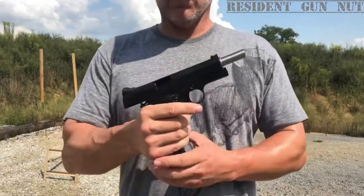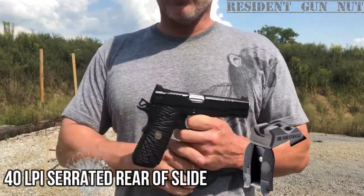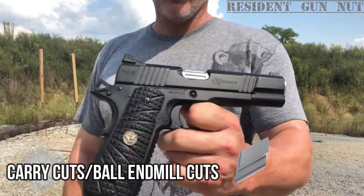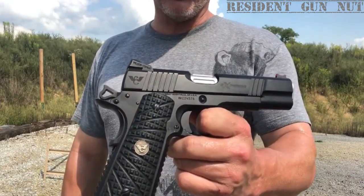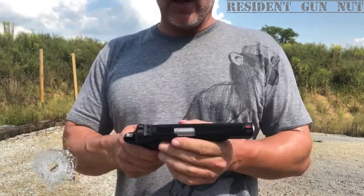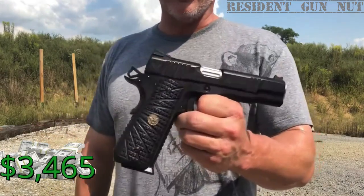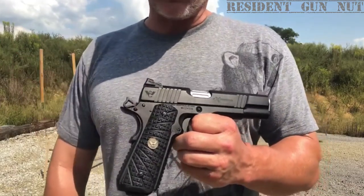But wait, there's more. The fluted chamber, 30 LPI slide top serrations, 40 LPI serrated rear of slide, wide front and rear cocking serrations, heavy machine chamfer on the bottom of the slide, and carry cuts/ball end mill cuts all make this firearm highly effective in any situation. It comes with two 18-round magazines and has a base price of $3,465 — though it can easily go higher depending on the options you choose.